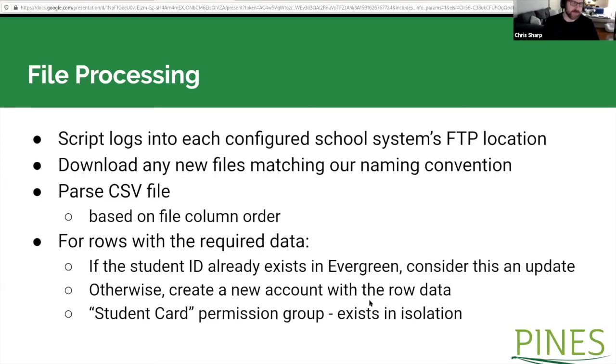The script parses the CSV file by column order rather than column name. It checks for required fields, then tests whether the student ID already exists — if it does, it's treated as an update. On an update, certain fields like username, password, and email are preserved because students can change those themselves, but fields like address and name get completely overwritten with whatever the school sends in. We assume that if the school is sending updated data, we need to receive it. Staff are discouraged from tinkering with the accounts.